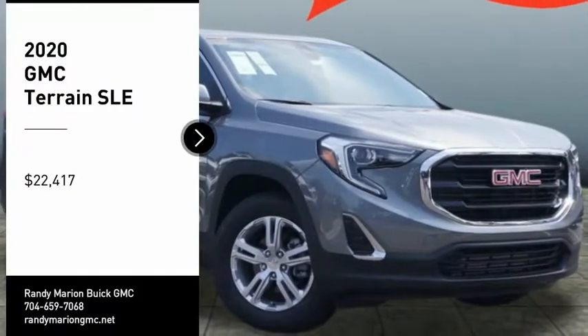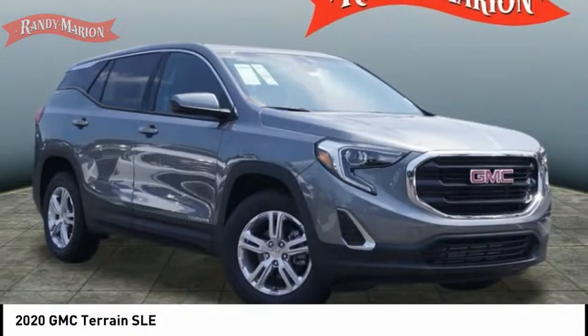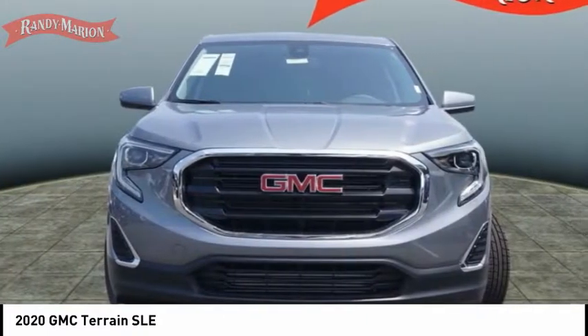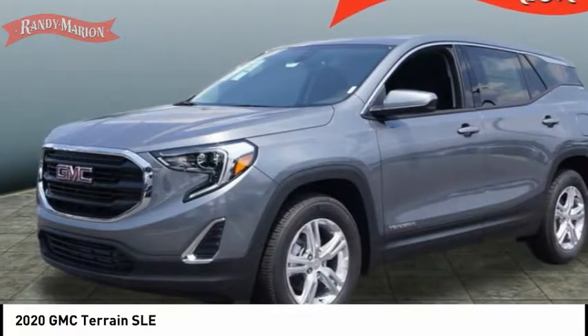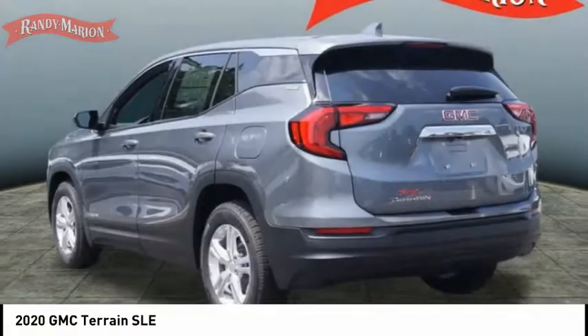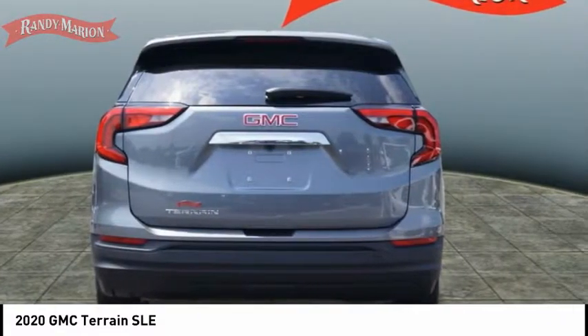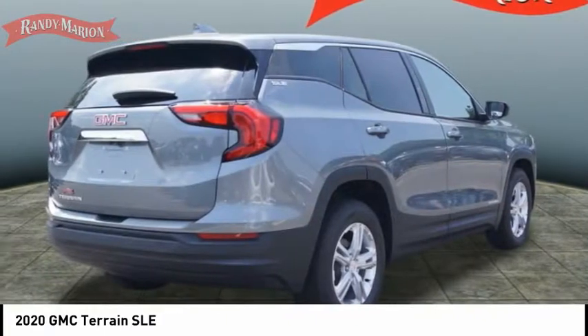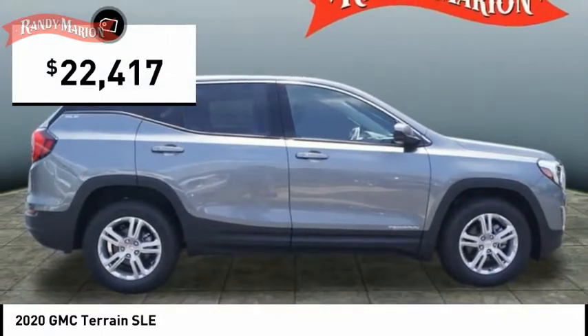We are pleased to show you the 2020 Terrain. The GMC Terrain combines the benefits of a crossover with the style and functionality of an SUV. Terrain offers uncompromised capability, a balanced stance, and a commanding view of the road, letting occupants enjoy a confident driving experience. An EPA-estimated 32-highway MPG is not bad either, and it is priced below $25,000.